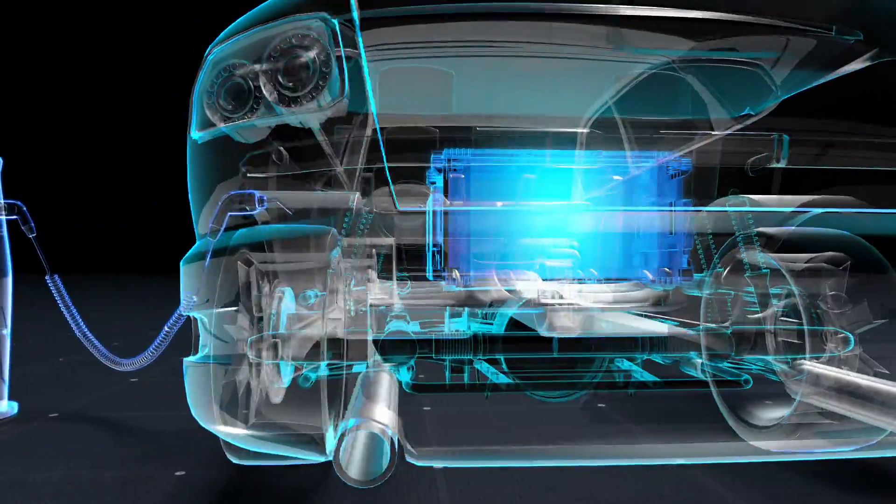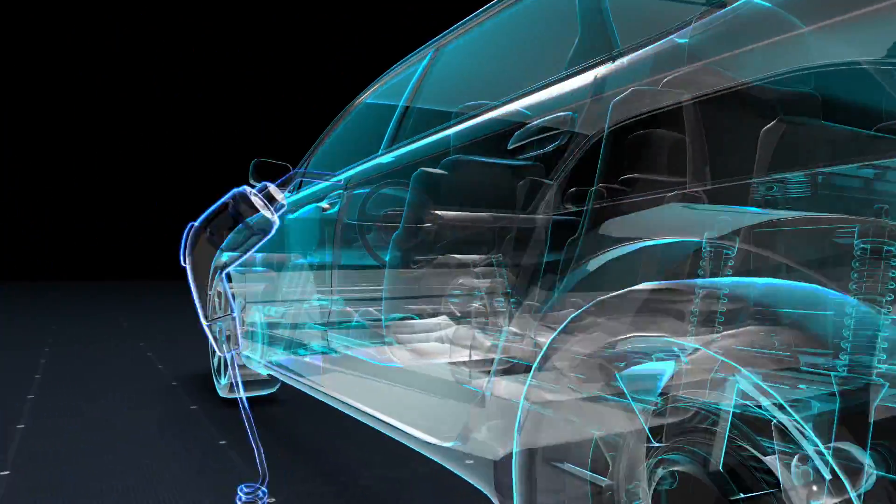In 10 years, hybrid and electrical vehicles will represent about half of the fleet. That's why we put a major development effort to support electrification.